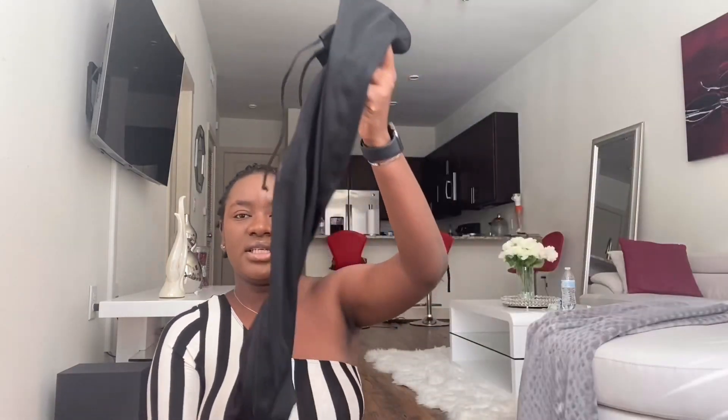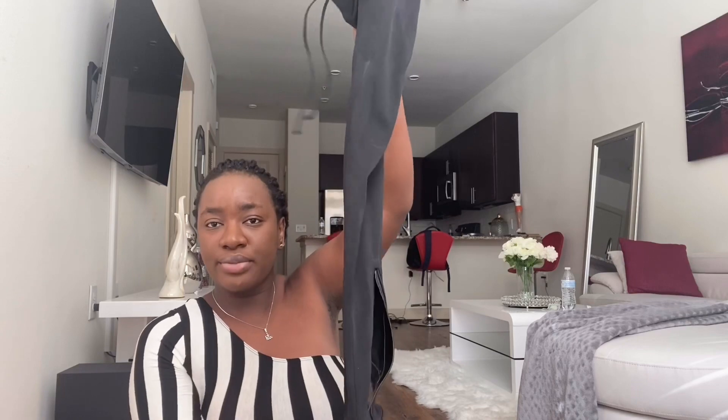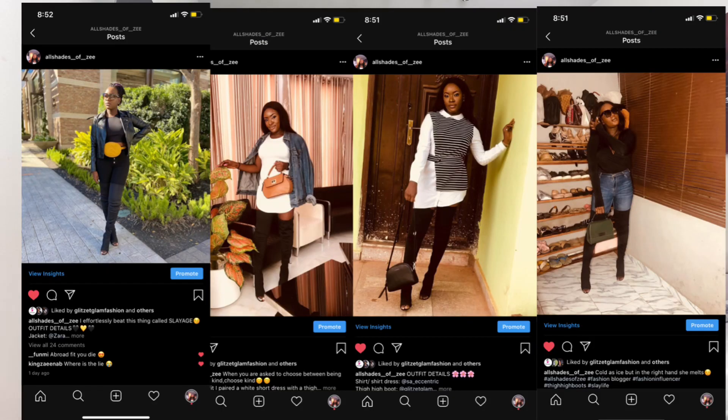My next item is these thigh-high boots. My sister got them for me and sent them while I was in Nigeria — I absolutely rocked them. These boots go with everything: bum shorts, jeans for a sophisticated look, a short skirt for a cute outfit. I've had them for about a year and a half and they still look brand new.